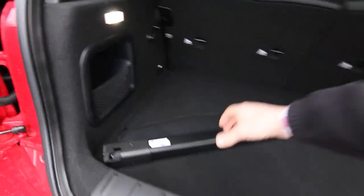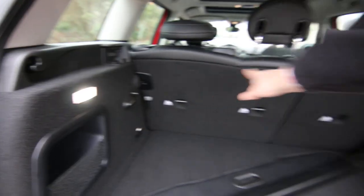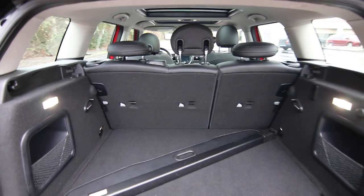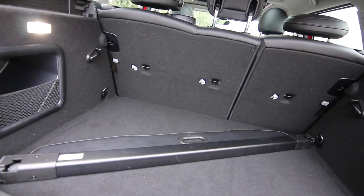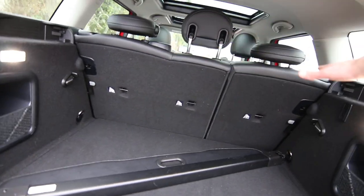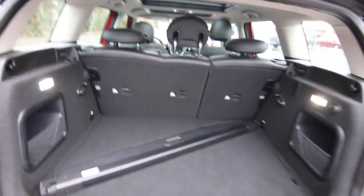You have a cargo area cover — you can put that in place to keep things out of prying eyes. It's removed right now, but you can easily take it in and put it out. Those rear seats fold down for more cargo space.